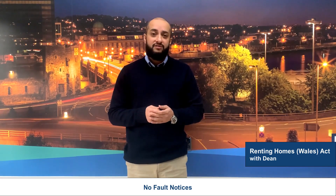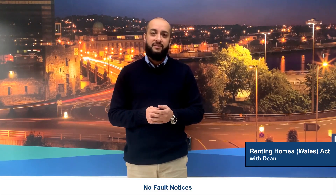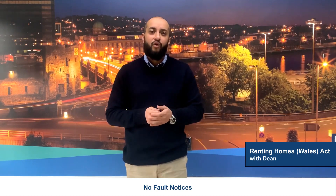If you have any questions about the no-fault eviction process, or you need any help with gaining possession of your property, drop me a line. We're always here to help.